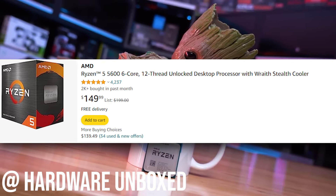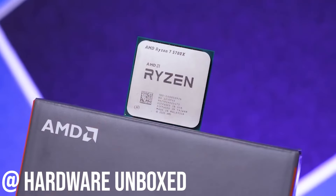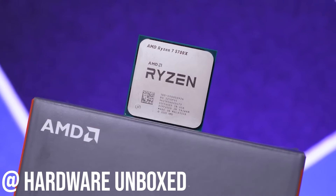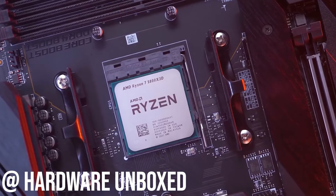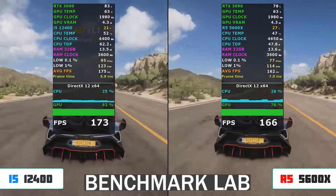You can hook this CPU up with a GPU like an RTX 3000-series and you're not gonna get any bottleneck. The GPU that we have is on the leading edge when it comes to performance, or how close you are gonna get to bottleneck territory. So it really complements our GPU well.